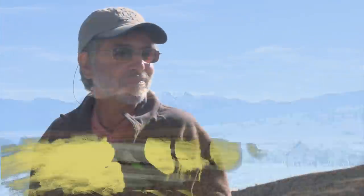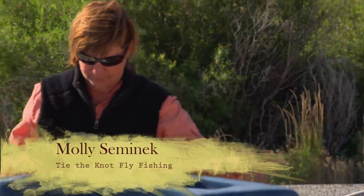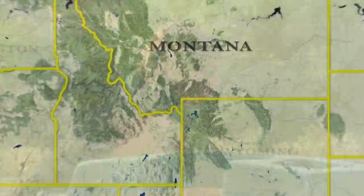Let's join author and New Fly Fisher host Tom Rosenbauer and Tie the Knot Fly Fishing owner Molly Semenick as they float the Yellowstone River.